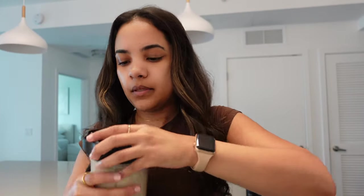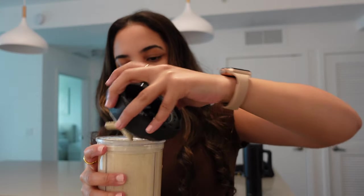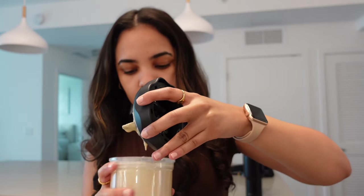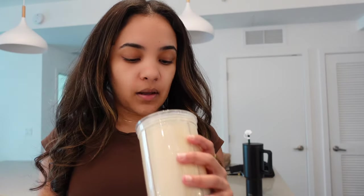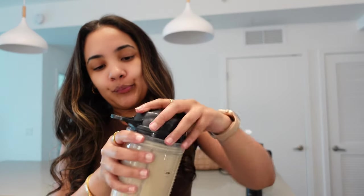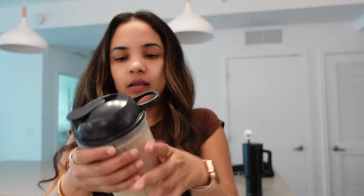I put everything away and vacuumed a little bit because my hair from shedding was on the ground. Plus it's Thursday, my cleanup day. My mom has somebody in, so I'm gonna head out to the salon. I put together this concoction — it's thick. I haven't really eaten today so I'm gonna have to eat something. This is one scoop of protein, a banana, half a cup of oats, and almond milk.